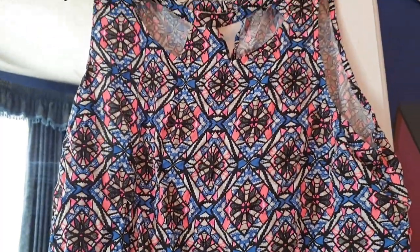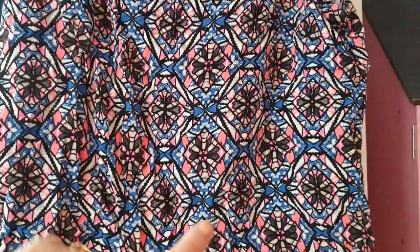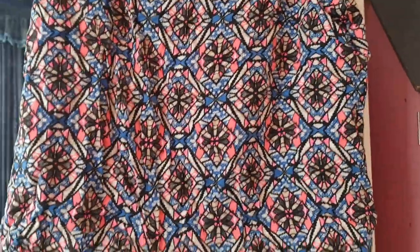This is a size 18 top from New Look. I love pink and blue together — they go really nice. The design's really funky as well — I like that design.